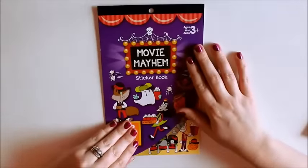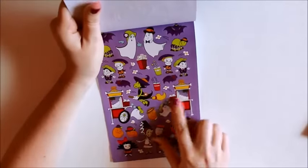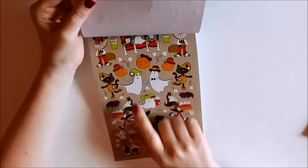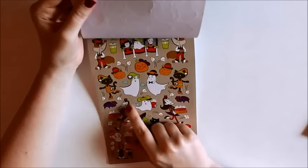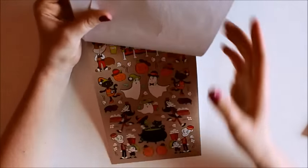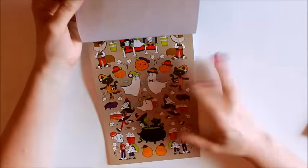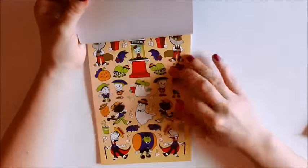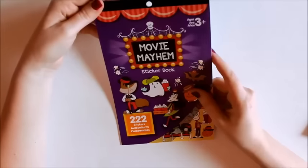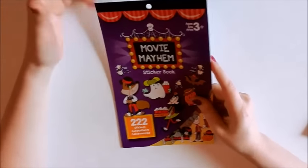This is the Movie Mayhem one and it has like popcorn stands, some pumpkins, ghosts, like different movie stuff. This girl is like a movie theater worker with popcorn and the witch with her cauldron. And this one is pretty cute. I think to mark like movie nights in October. It's not my favorite. I like more like just plain Halloween stuff, but I picked it up. I thought it would be cute if we watch the Halloween movies to mark in my planner.